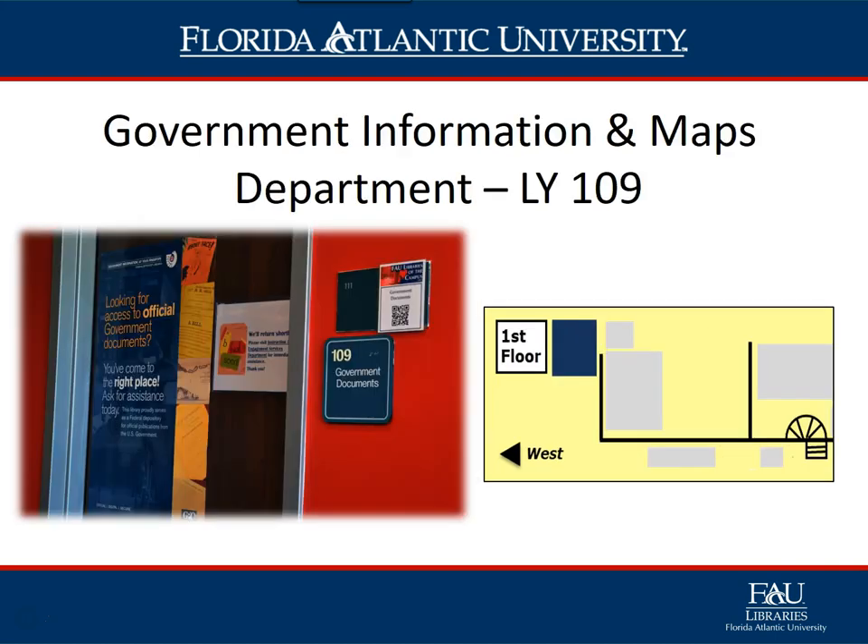The Government Information and Maps Department, LY 109, is a member of the Federal Depository Library Program (FDLP) and is responsible for making sure government information and resources are available to the FAU community and the public.